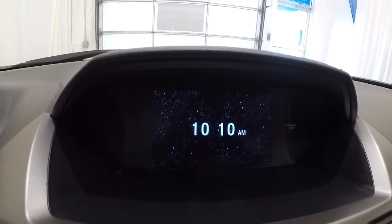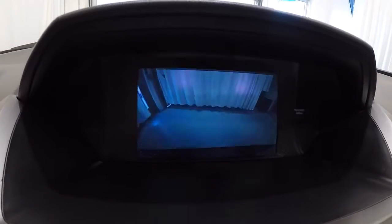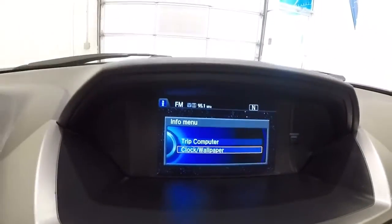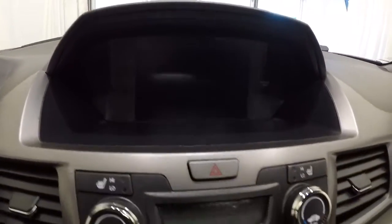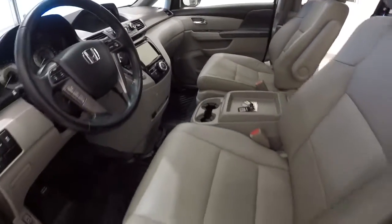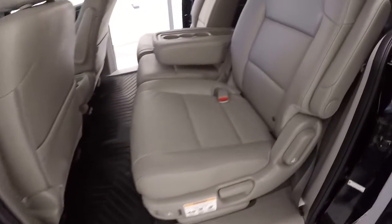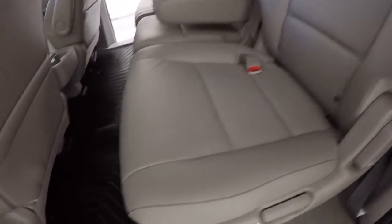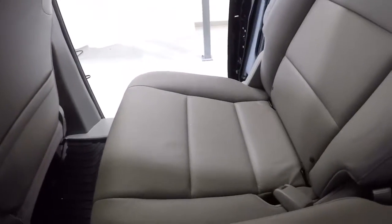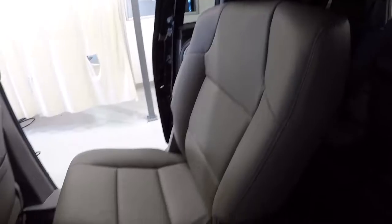Let's go ahead and engage that for you. Let's go ahead and take a look at the back seats. Back seat leather is in good shape. Got the middle console here with the cup holders — that'll also pull up and turn into a bench seat.